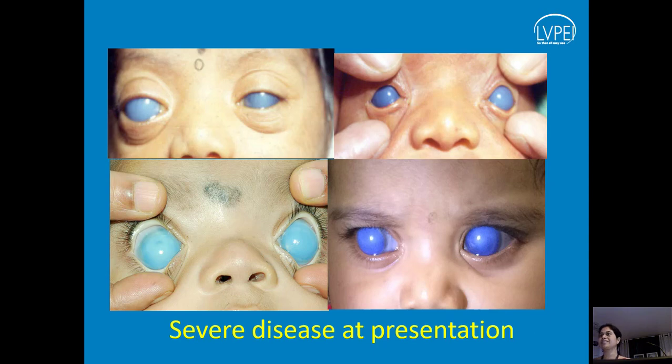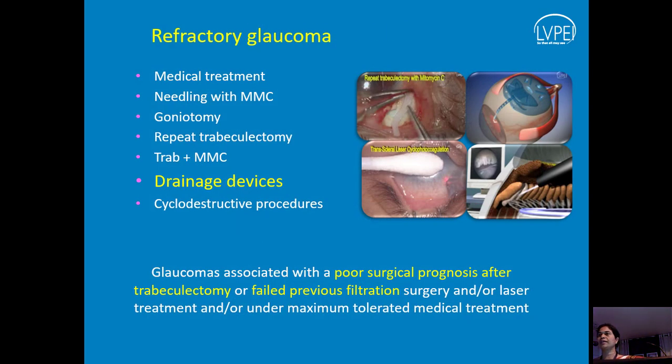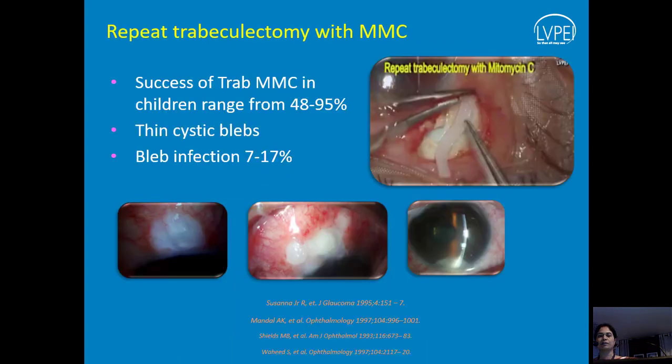With severe presentations, many children actually require a second surgery. Close to one fourth of them require a second procedure. Options include medical treatment, needling of the primary surgery, goniotomy — I do goniotomy more often as a second procedure when the cornea has cleared — repeat trabeculectomy, drainage devices, and cyclodestructive procedures. Anything that can give even six months' time is a good technique. I don't mind doing needling or goniotomy to delay a second major procedure.